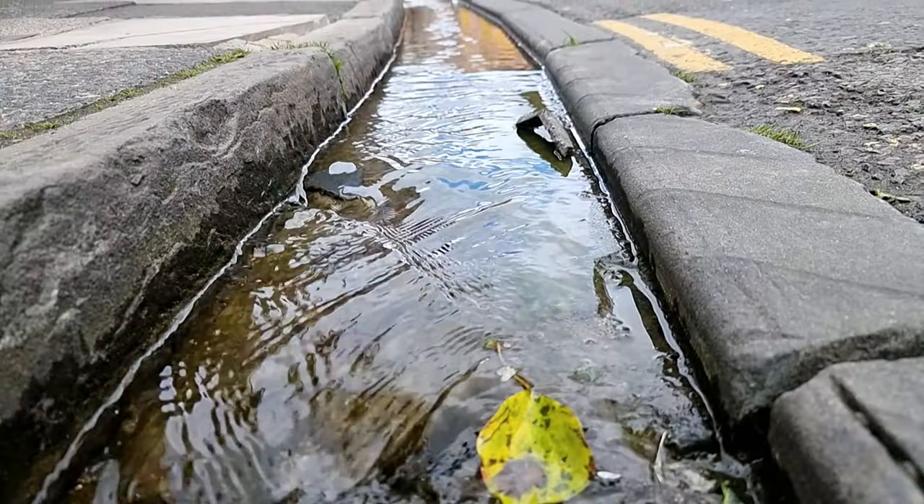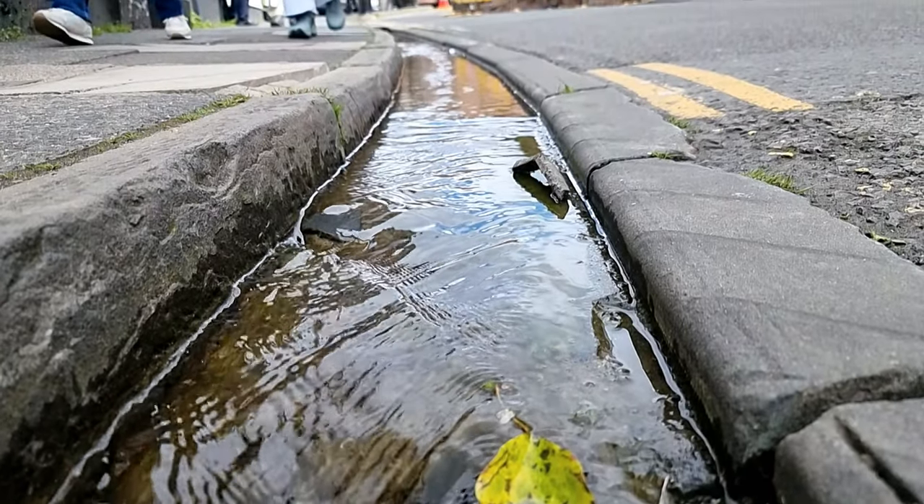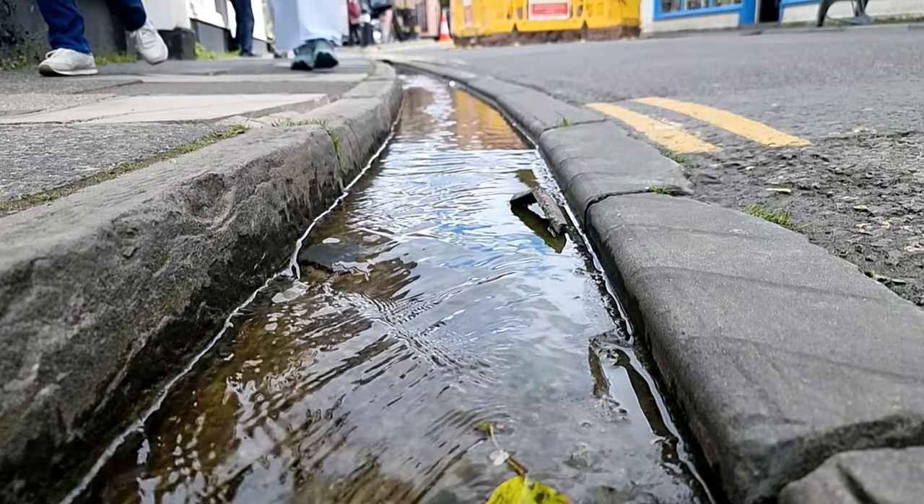And all along here, underneath the ground, there is an underground conduit that takes the water from St. Andrew's Well all the way down to the city.